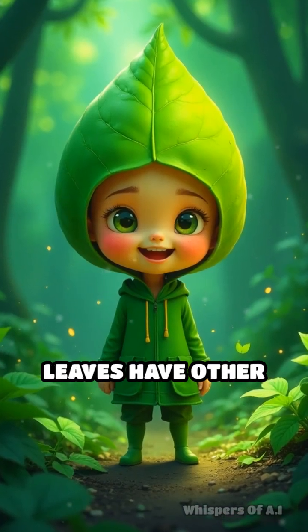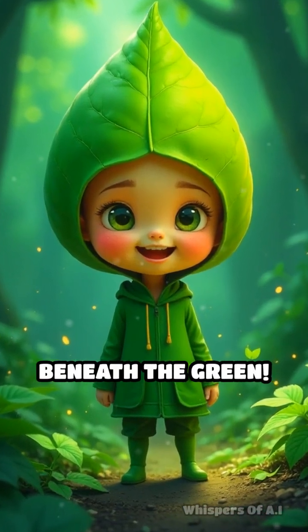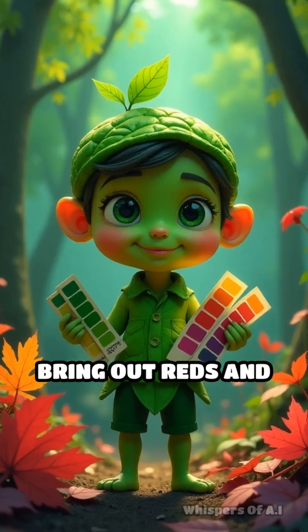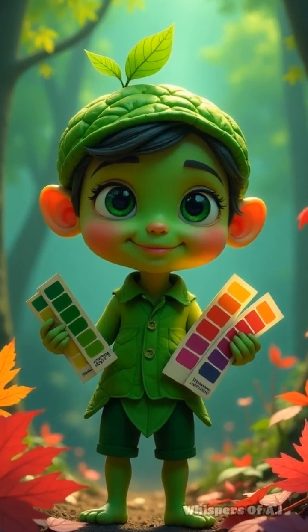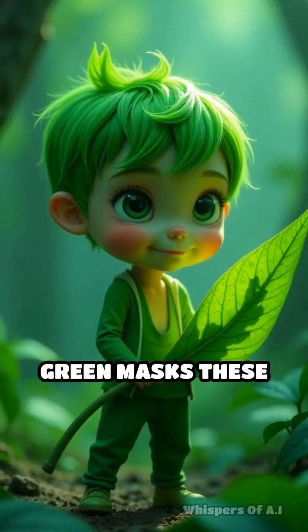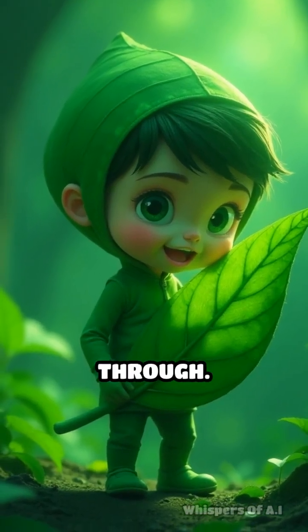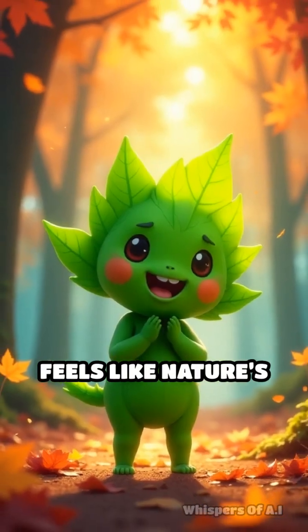Here's the secret: leaves have other pigments hiding beneath the green. Carotenoids create bright yellows and oranges, while anthocyanins bring out reds and purples. Usually, chlorophyll's green masks these colors, but once it breaks down, the vibrant hues burst through. That's why autumn feels like nature's grand finale.